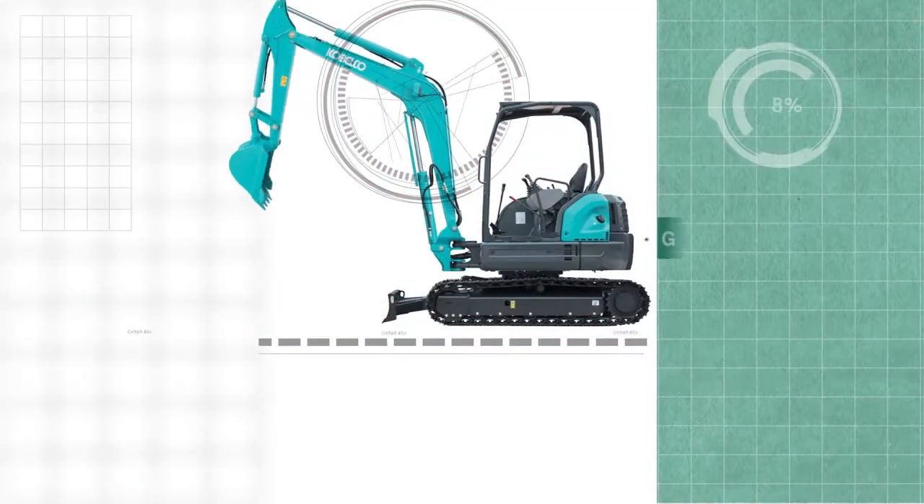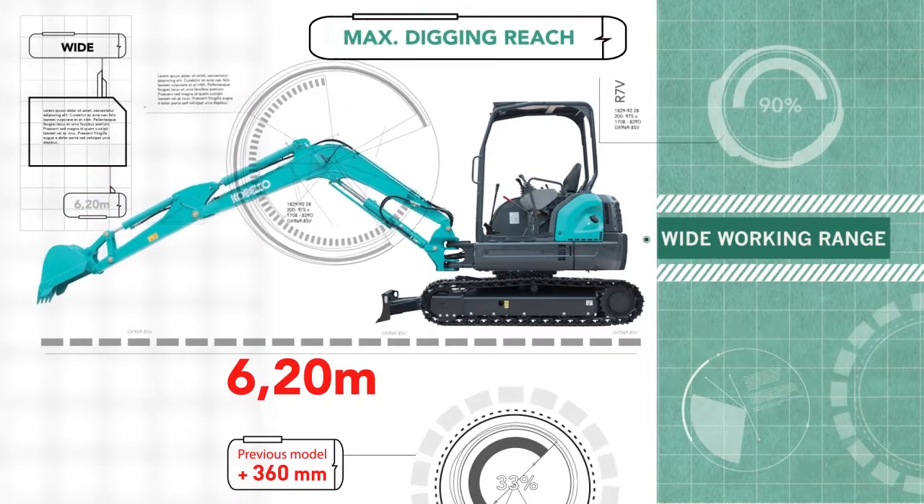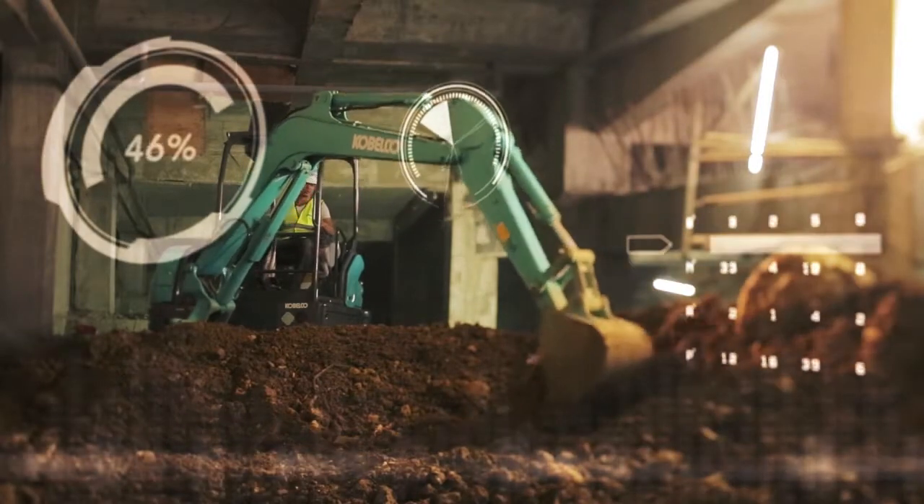Maximum Digging Reach: jangkauan yang lebih panjang adalah jawaban kami kepada kebutuhan akan keperluan di situs silk pitch digging, dengan jangkauan 6020 mm.